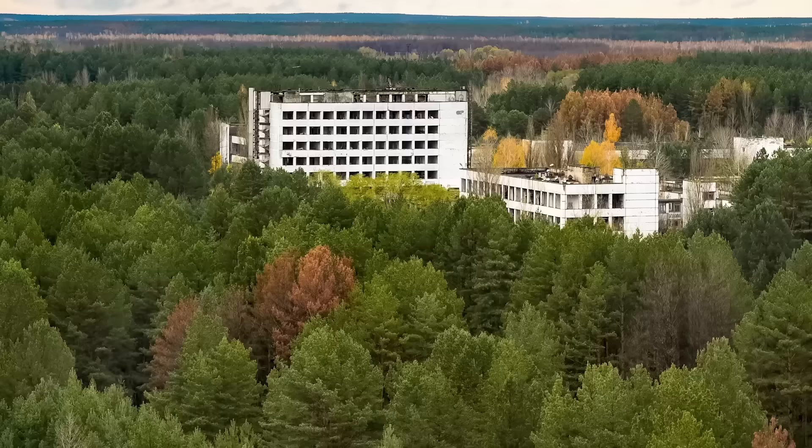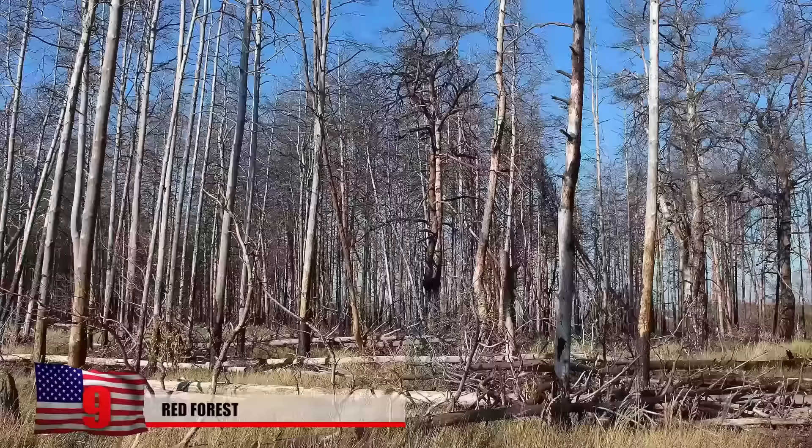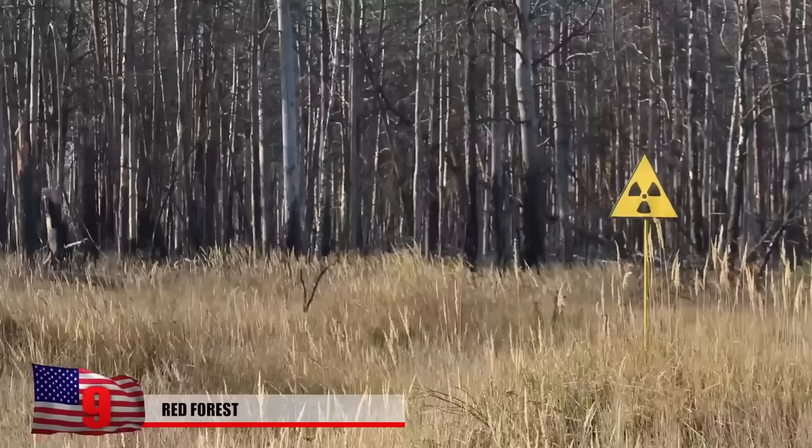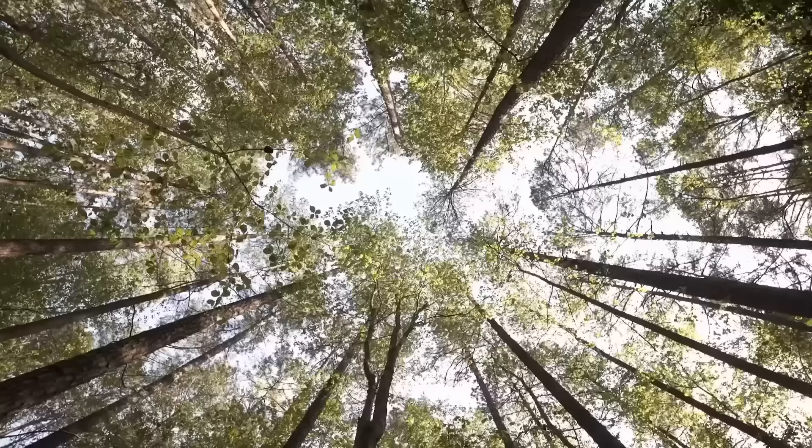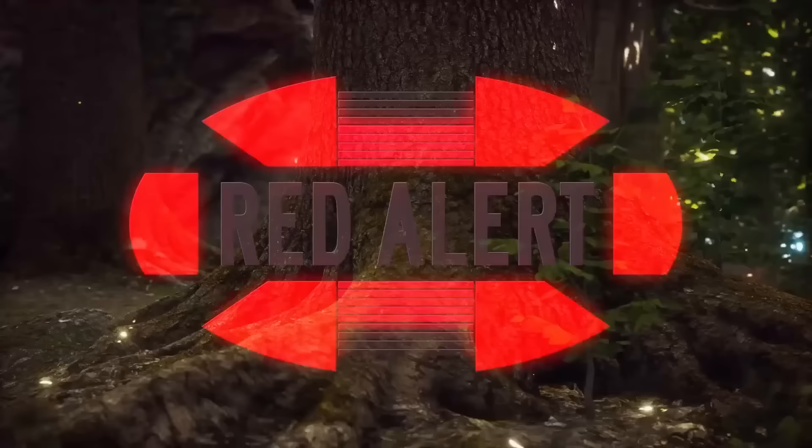One of the most contaminated places near Chernobyl, known as the Red Forest, occupies a 4-square-mile, 11-square-kilometer area that was once filled with pine trees that died in the disaster. Named for the ginger-brown color the trees turned from the effects of radiation, the forest was completely bulldozed after the accident. Workers buried the poisonous vegetation in waste graveyards, but the site remains highly dangerous to this day.